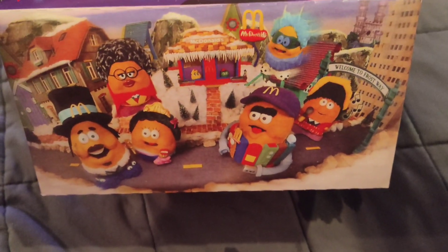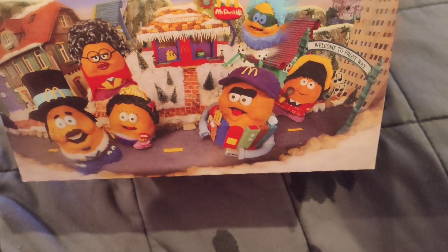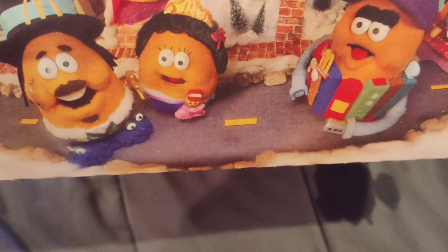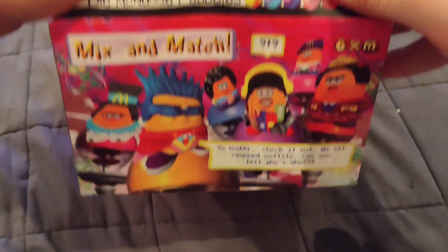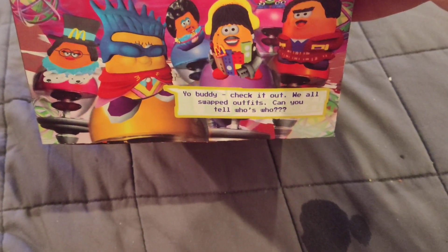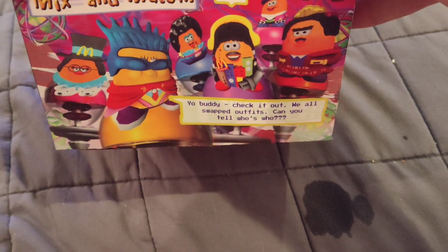We see a little winter set with all the McNuggets heading to McDonald's, and this looks like it's kind of made out of foam — like some puppety stuff you'd see on Sesame Street. And here we have mix and match: 'Yo buddy, check it out. We all swapped outfits. Can you tell who's who?' Because I guess their clothing are interchangeable accessories.